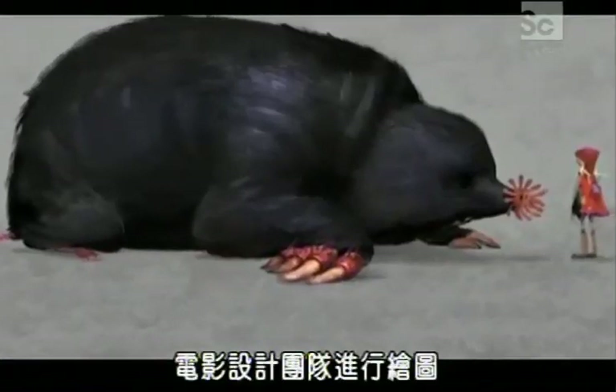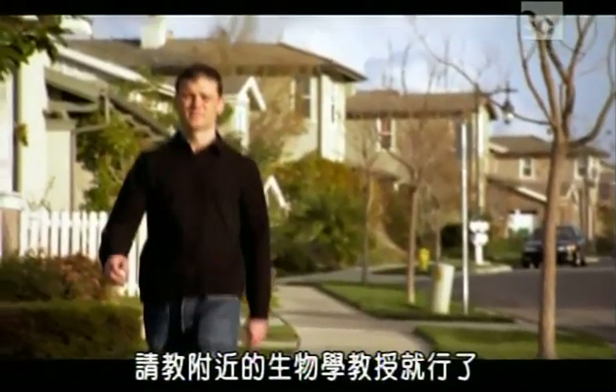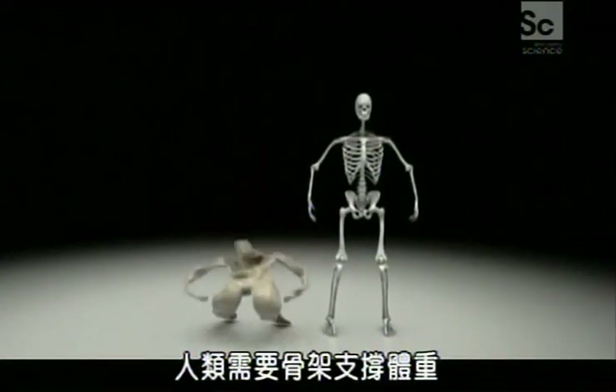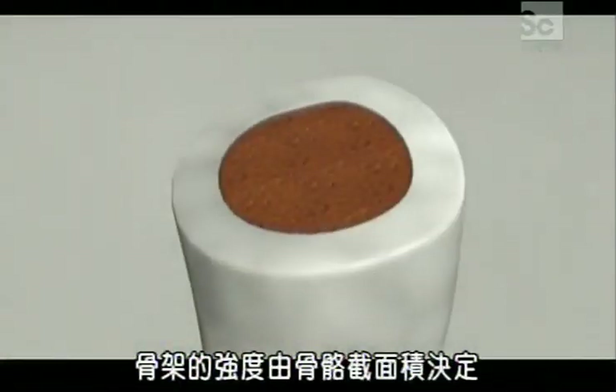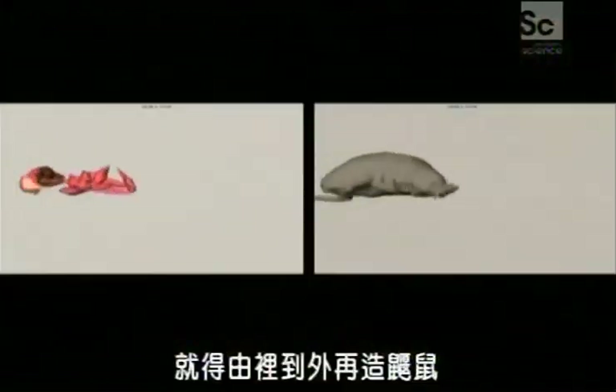The team started off with nature footage and artwork from the film's design team. For help in creating a gargantuan creature, they consulted a biology professor. When you scale an animal to a larger size, it's difficult to anticipate what aspects of physiology might fail — some aspects vary with area, some depend on volume. The weight of a human depends on its volume, but the strength of bones depends on cross-sectional area. So as humans get very large, they have trouble supporting their own weight. To build a bigger mole, they had to re-engineer him from the inside out.